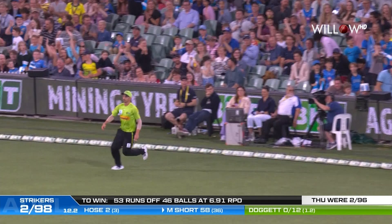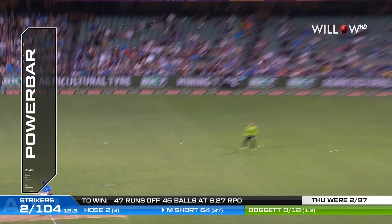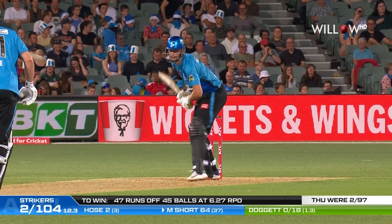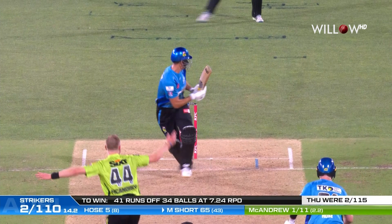He puts that away — it was a poor ball from Doggett, got what it deserved. He's certainly not missing out. He's one of the four players of the tournament so far, I reckon. Game one was some brilliant batting — 84 or 53 or something like that. Small margins of error at the moment for the bowlers to Short. There's a lot to like about Matt Short, not just his ball striking but the way he's going about things.